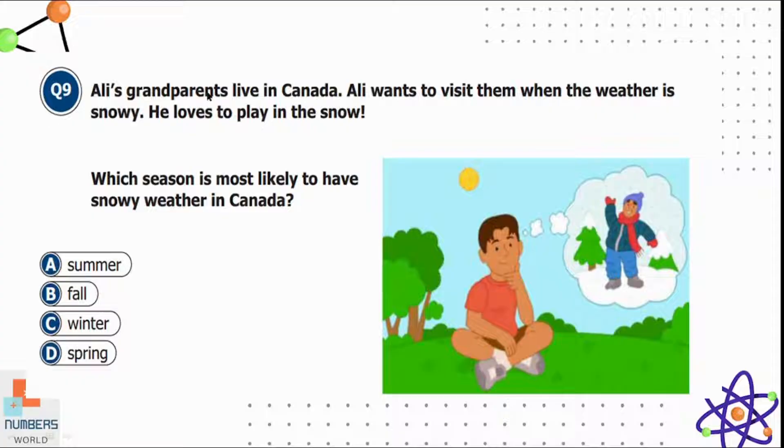Question nine: Ali's grandparents live in Canada. Ali wants to visit when the weather is snowy because he loves to play in the snow. Which season is most likely to have snowy weather in Canada? Option A is summer, B is fall, C is winter, and D is spring. Obviously option C, winter, is correct because it snows in Canada during winter.